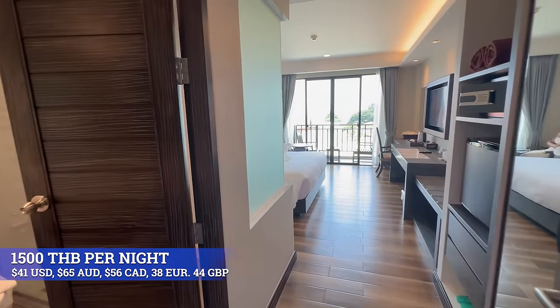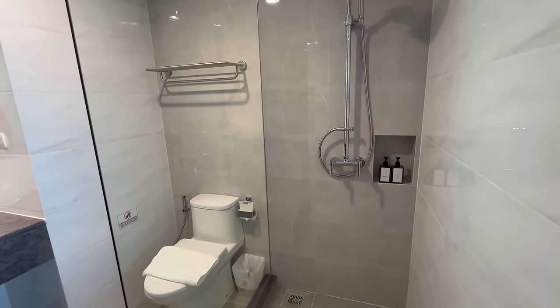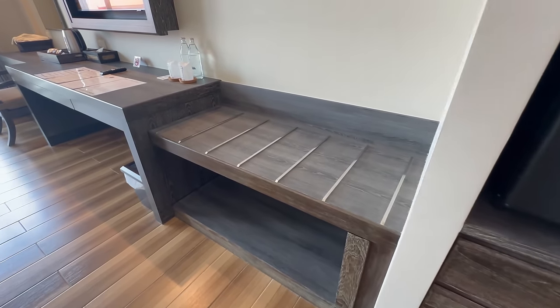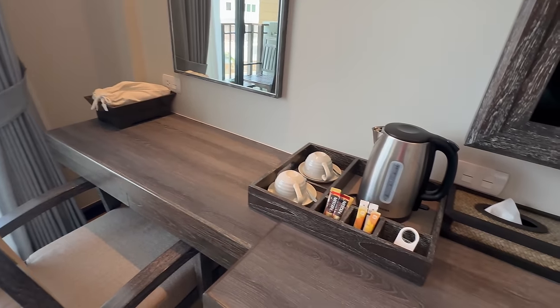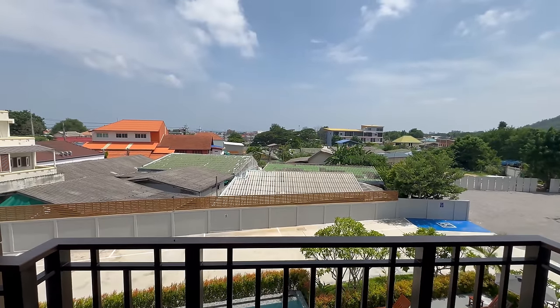Let's have a look at our first room. This room is 1500 baht per night. This is your bathroom — your vanity unit here and your shower. You've also got a mirrored wardrobe, a safe, a mini bar fridge, somewhere to put your shoes, a luggage rack, and a king size bed — brand new. There's a TV, a workstation, and somewhere to make coffee and tea. You can sit out on the balcony, have a few beers, overlooking Hua Hin. This is 1500 baht per night.